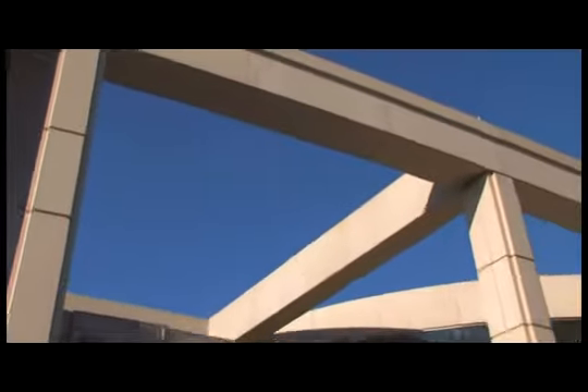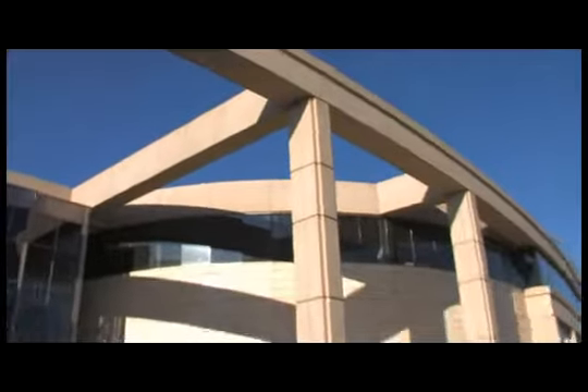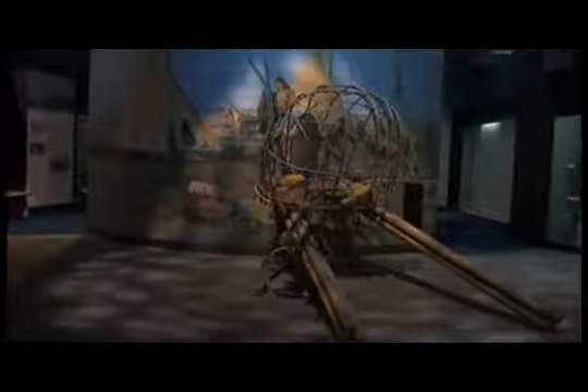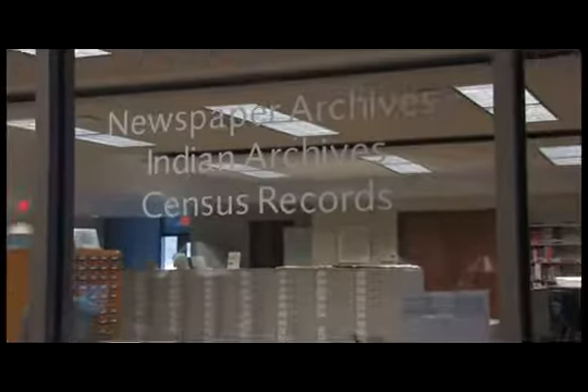An architectural masterpiece, the Oklahoma History Center is an 18-acre, 215,000-square-foot learning center exploring Oklahoma's unique history of geology, transportation, commerce, culture, aviation, heritage, and more. In addition to the museum galleries, event space, and classrooms, the Oklahoma History Center is home of the John and Eleanor Kirkpatrick Research Center.